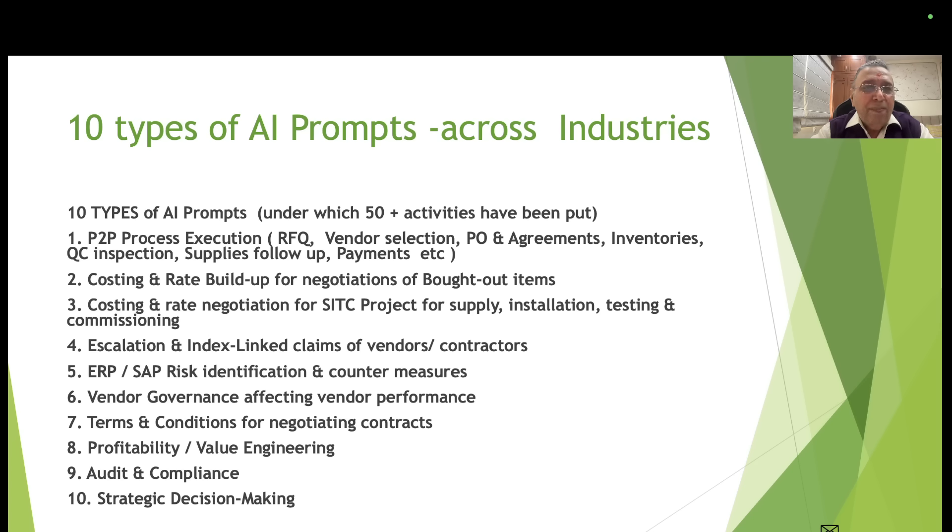These 10 types of AI prompts are as follows. Type 1: P2P process execution — P2P means purchase-to-payment — which includes requests for quotations, vendor selection, purchase orders, agreements, inventories, quality control, inspection, supplies follow-up, payment, and so on. Type 2: costing and rate build-up for negotiations of bought-out items.